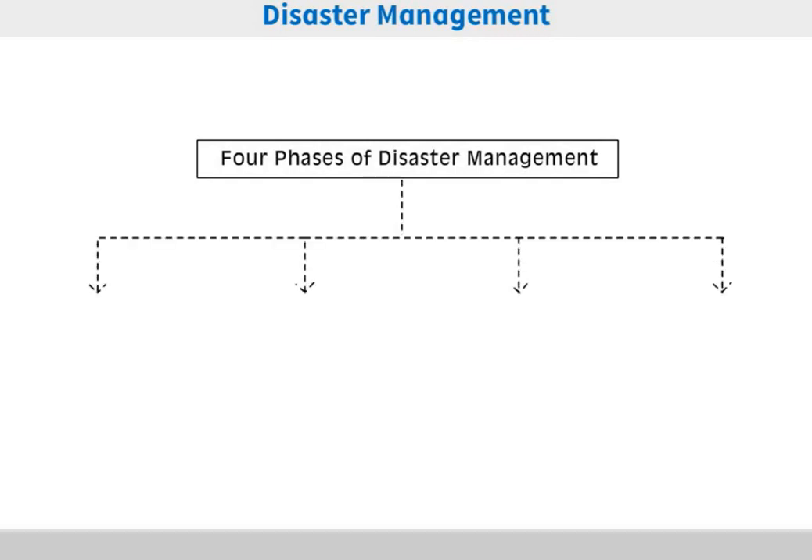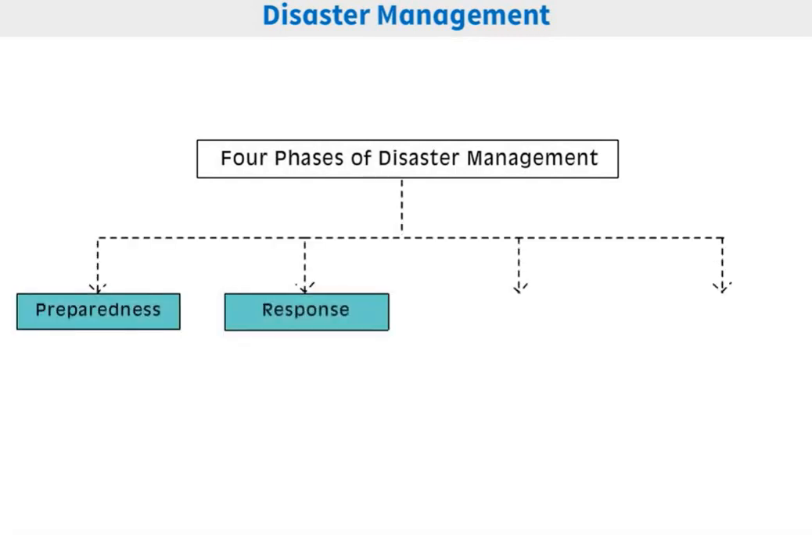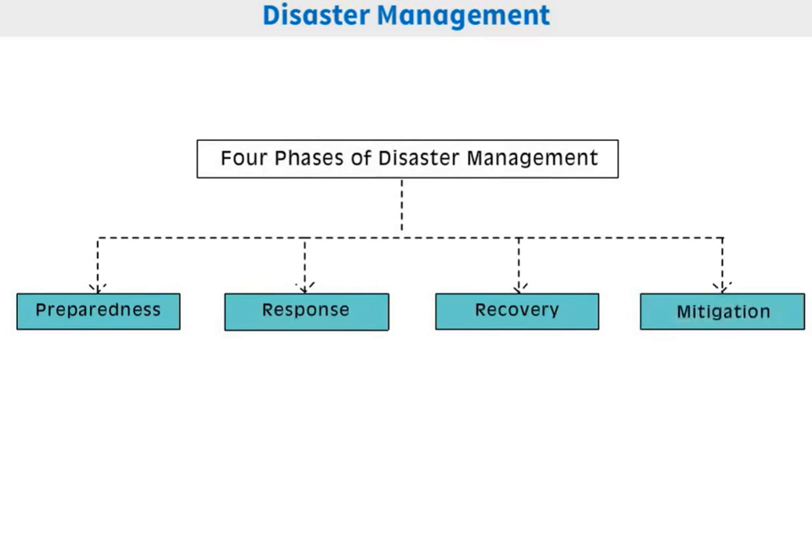There are four phases of disaster management: preparedness, response, recovery, and mitigation.